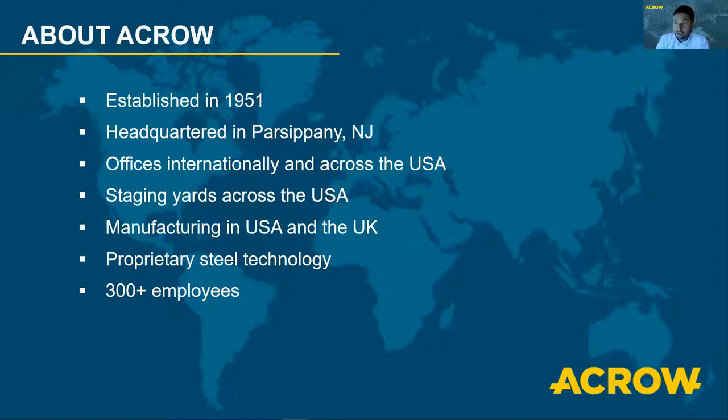Let's talk about ACRO. We were established in 1951, and we're a world leader in the design, engineering, and manufacturing of prefabricated modular steel bridges. Our corporate headquarters is in Parsippany, New Jersey, but we have offices in Canada, Italy, the UK, and across the US. In the United States, we're set up to quickly respond to emergency and bridging needs with staging yards in Lafayette, New Jersey; Eden, North Carolina; and Centralia, Washington. Our US market is served by our manufacturing facility in Milton, Pennsylvania, and internationally we have production capabilities in Lydney, Gloucestershire in the UK.